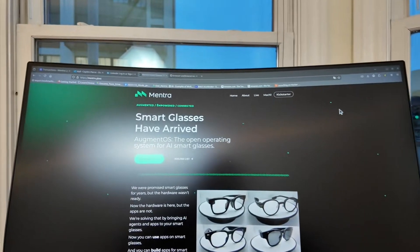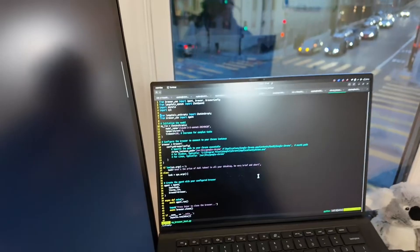I found this insane GitHub project called Browser Use, which gives an AI access to a browser. Let me show you an example.